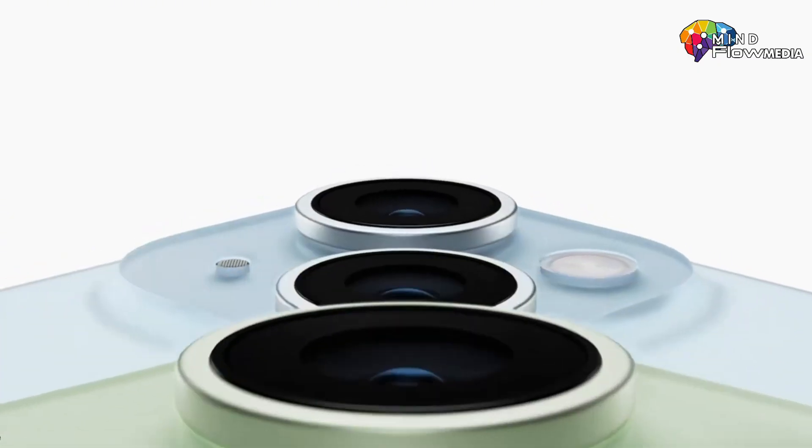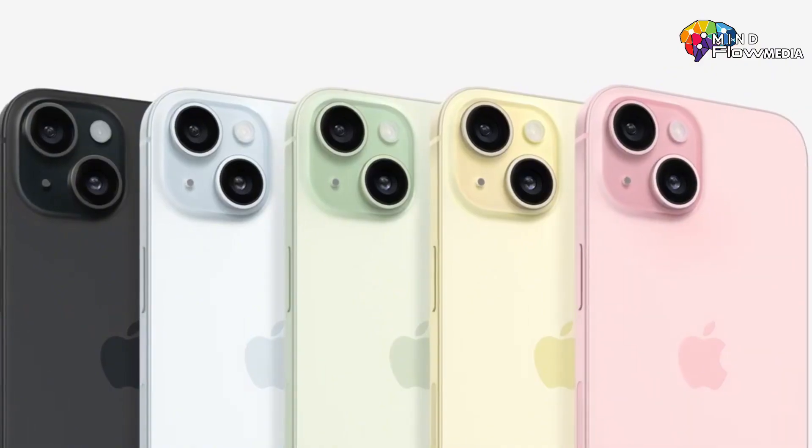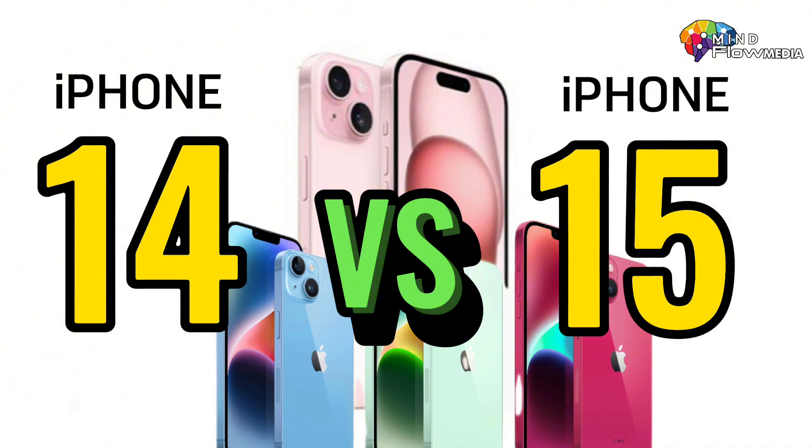Apple has truly upped its game with the iPhone 15 series. Many of you might be wondering whether to go for the iPhone 14 or hold out for the iPhone 15. Well, let's compare the two, starting with the standard versions.